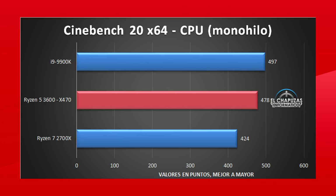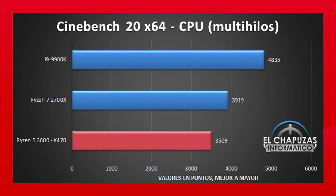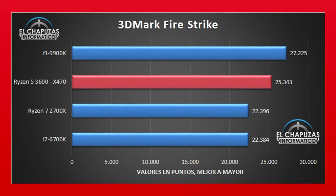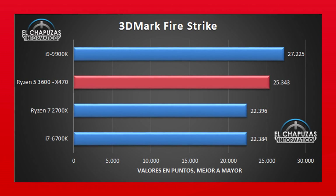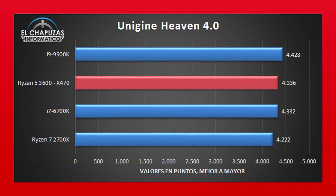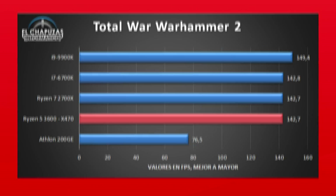It does get quite uncomfortably close to the 9900K though, and that is pretty impressive. In multi-core, no surprises there — the 3600 gets crushed by both the 2700X and the 9900K since there are two fewer cores in this new CPU. Moving on to gaming synthetics, 3DMark shows how good of a budget gaming chip it is. In Fire Strike, it beats the 2700X and gets close to the 9900K. In Time Spy, Port Royale, and Unigine Heaven, they're all neck and neck, showing those benchmarks are very GPU bound. In other game benchmarks, the 3600 was either ahead or neck and neck with the 2700X but never really beat the 9900K.